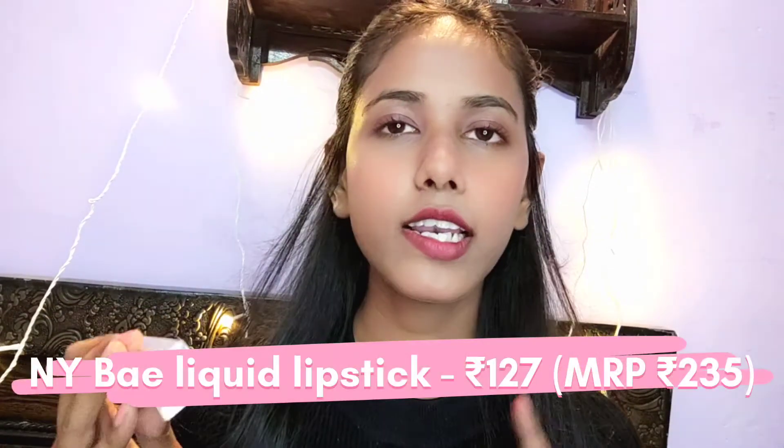Now the next two products are both lipsticks. The first is NYB Liquid Lipstick in shade 25, Miranda's First Kiss — a good red shade. I've used this color and applied it. It was very sticky and it is dry, but if you moisturize your lips before applying, you won't have a dry feel.